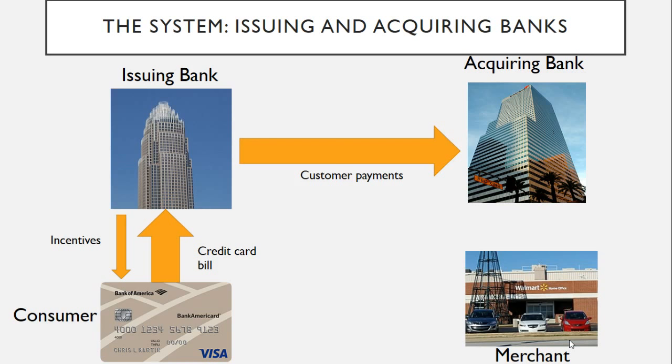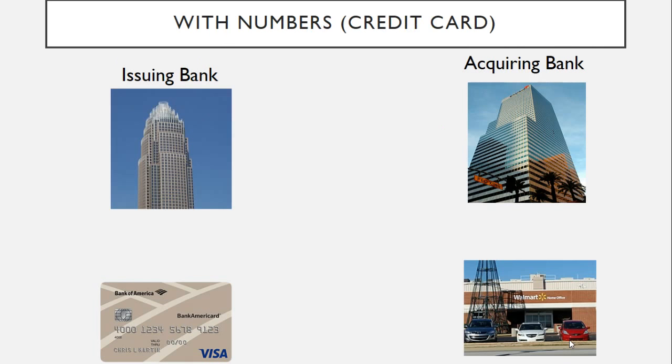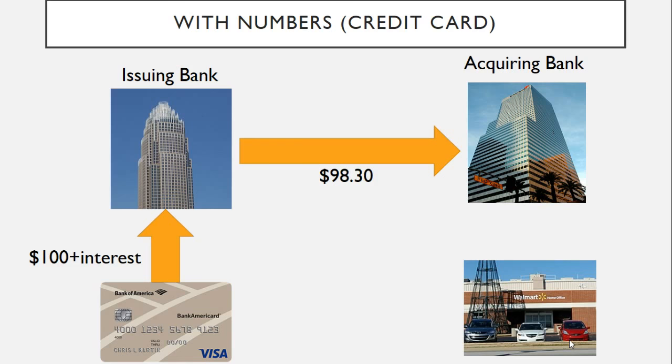You pay your bill to the issuing bank, and they may give you some sort of incentive like cash back or points. The issuing bank then pays the money to the acquiring bank, and in return for their trouble they receive what we call an interchange fee. The merchant earns sales revenue from the purchase, but the acquiring bank applies what we call a discount rate, meaning that not all of your money goes to the store. This money is principally divided between the two banks and Visa — this is where Visa's money starts to creep in.